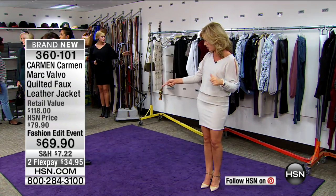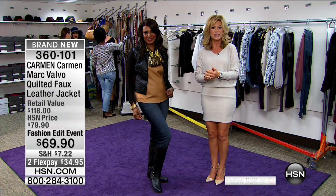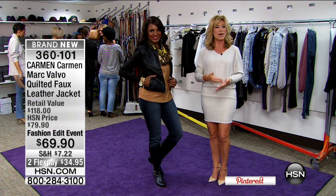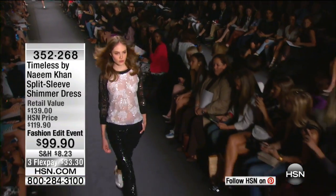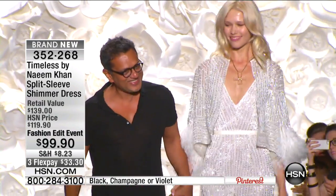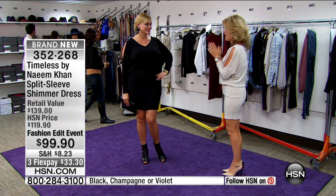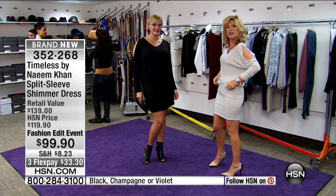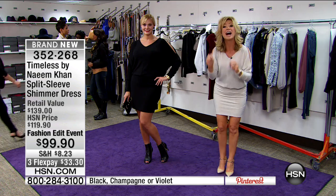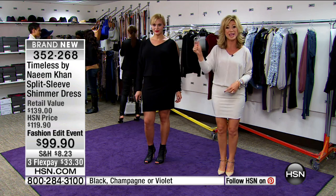Inger's wearing the Carmen Marc Valvo jacket right now with the hot in Hollywood denim jeans. We love the quilted style, and the feel is beautifully soft, almost like a brocade jacket. We're loving the moto style, so it's a little bit shorter. Extra small through 3X, it's only $69.90. Everything you're seeing this evening is a brand new collection. The outfit I'm wearing is Timeless by Naeem Khan — notice the sparkle and the ruching, available in black, champagne, or violet.